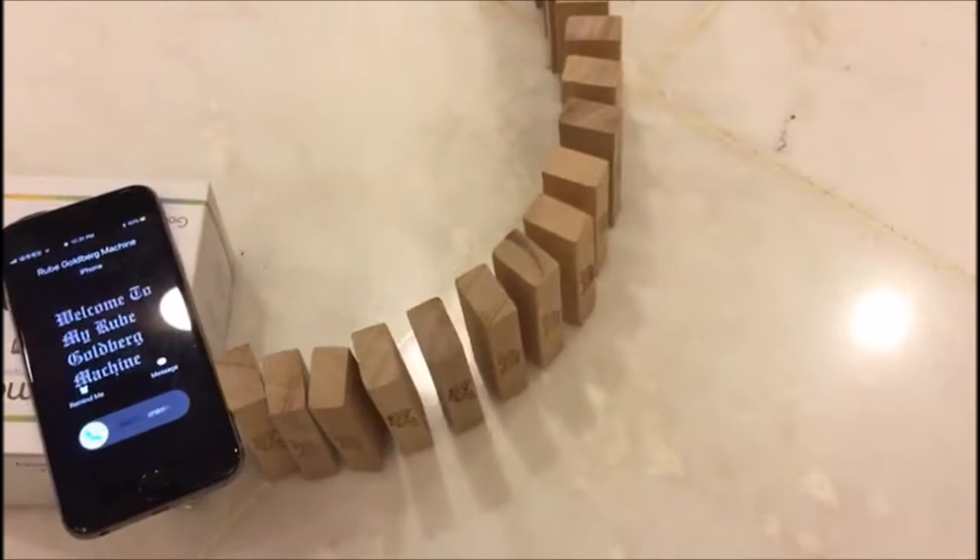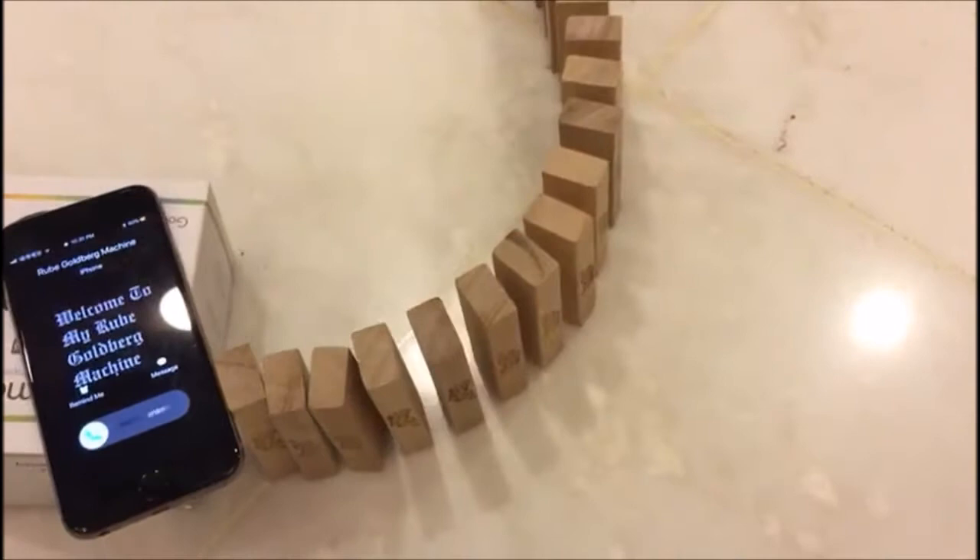I finally decided the theme for my Rube Goldberg machine: sports. I chose sports because sports is not really emphasized in our school, and I actually really enjoy doing it because it makes me really healthy.